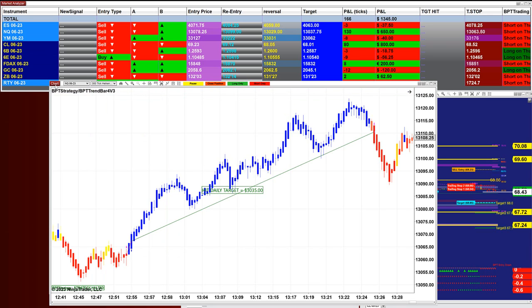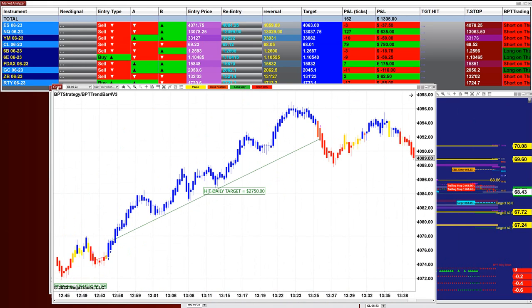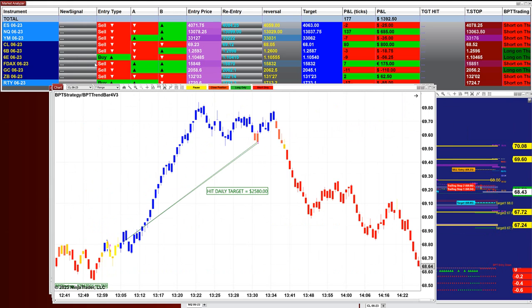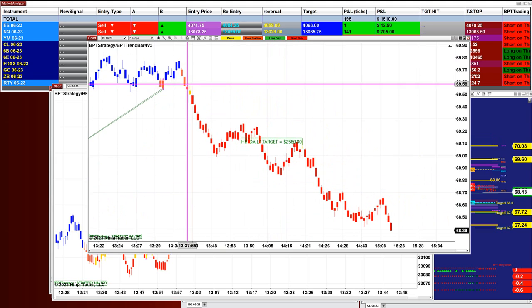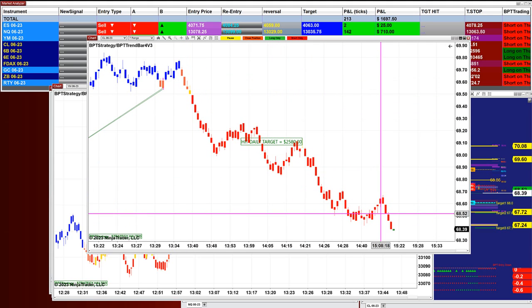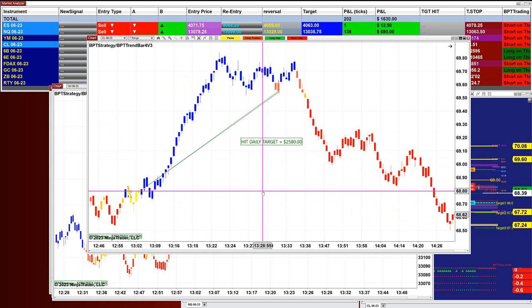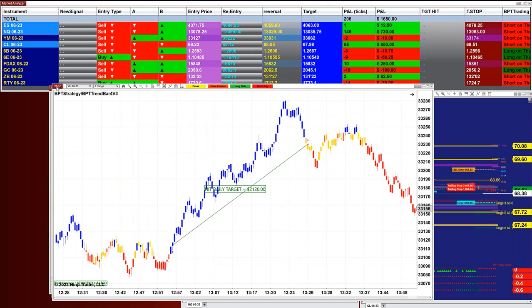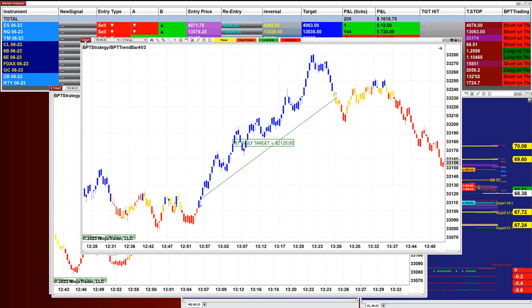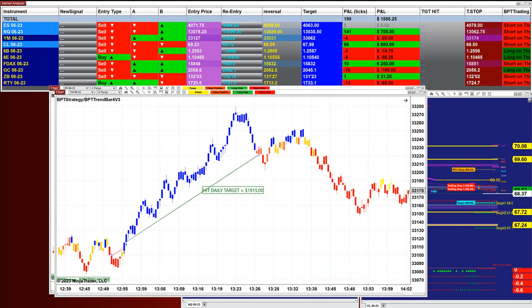Despite all the trouble in the market today, we did very well. On the Nasdaq 300 ticks, we got $3,000 — one straight shot. On the ES 600 ticks, we got $2,700. On the CL 7-range, we got $2,580. If we had stayed on those trades we would have gotten much more, maybe double. Our daily target is $1,000, and if the market is going in your favor you stay on that trade.